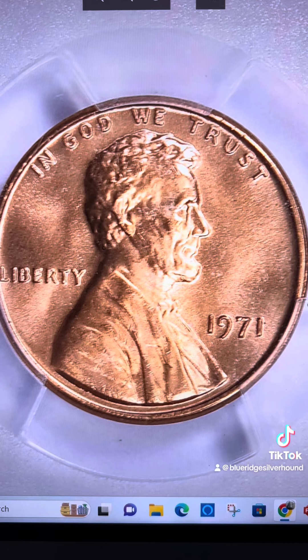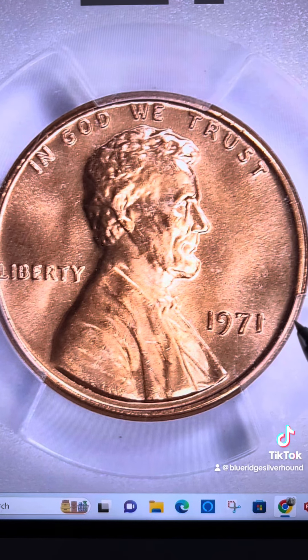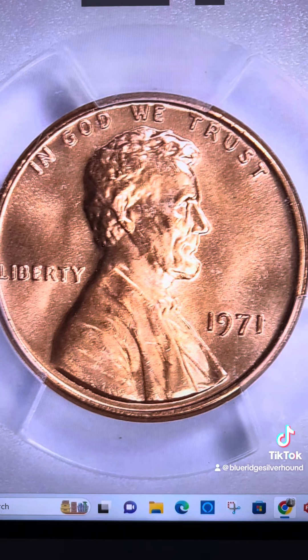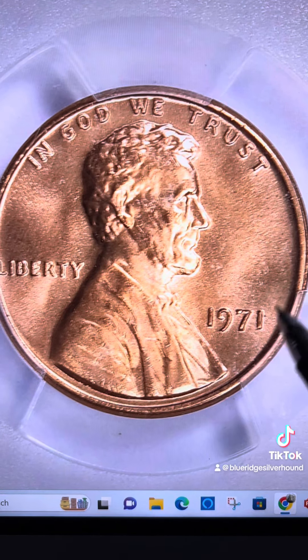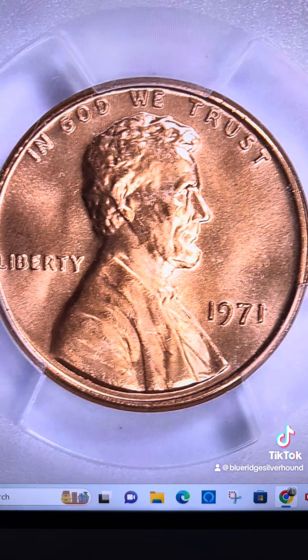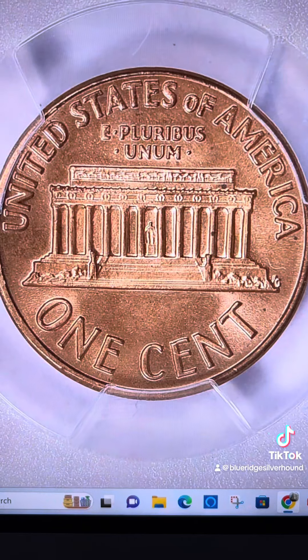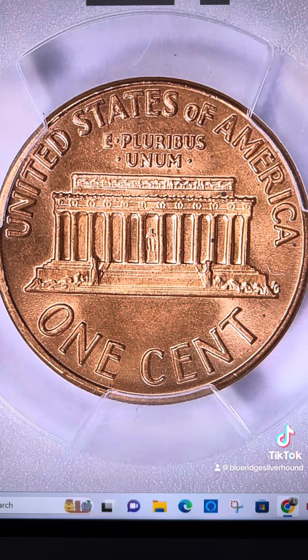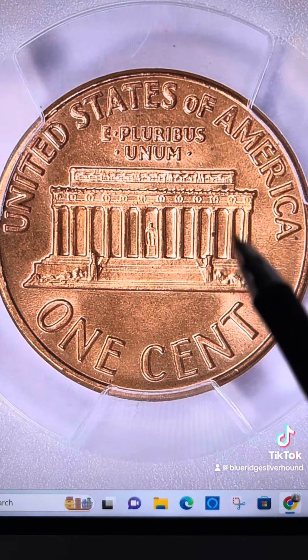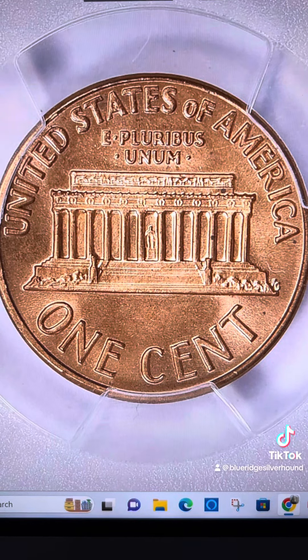This thing is a top-pop grade. Only 10 are known at this grade level, yet in 1971, many hundreds of millions of this particular coin were produced, which goes to show you that the quality was just not good back in the day. That's the big reason why there is such a low pop at the highest grade level — because they are so incredibly rare.